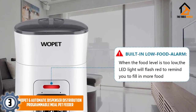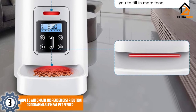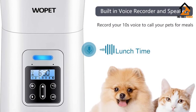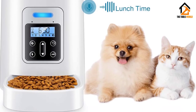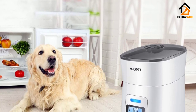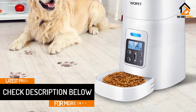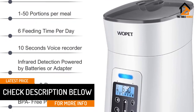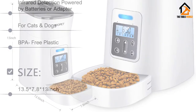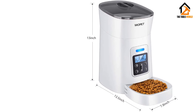At number 3, we have the Wopet 6 Automatic Dispenser Distribution Programmable Meal Pet Feeder. For pet owners who prefer to feed their pet dry food, this is a product I strongly advise that you purchase. The machine is engineered to dispense food for your pet six times daily. If you will not be home for a few days, it is not the right product for you. For forgetful pooch caretakers, the pre-installed sensor can detect a low meal supply and will instantly call your attention to it. Like most other automatic feeders, this one can also make a recording of your voice to help entice your pet to eat.